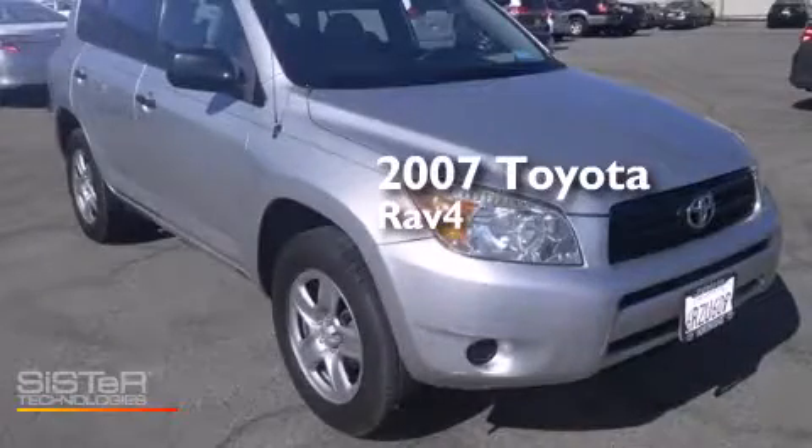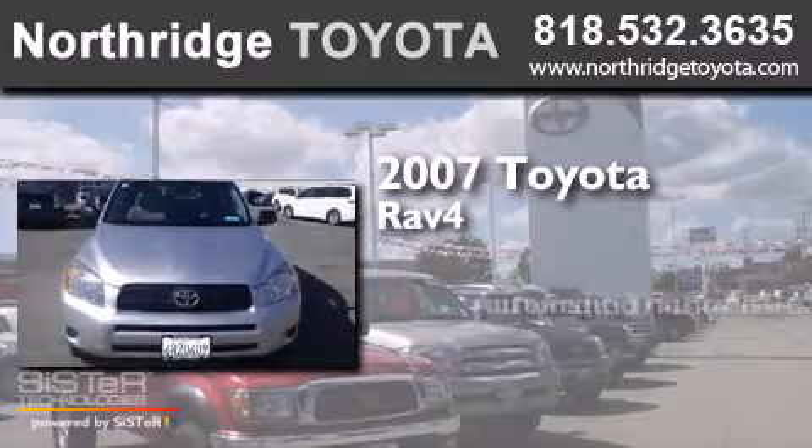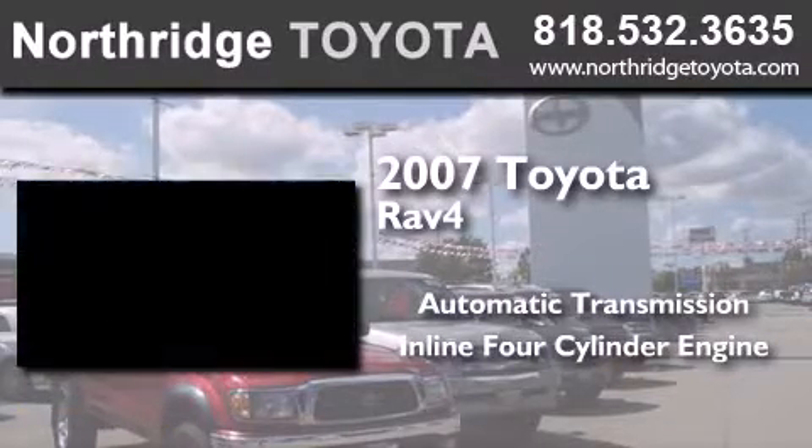This is a 2007 Toyota RAV4. This crossover has an automatic transmission and an inline four-cylinder engine.